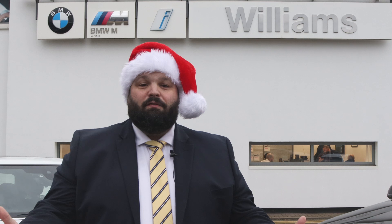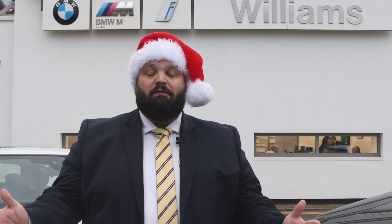So there we have our three top tips over the winter period, and this will help with the range getting to your destination. Thank you very much for watching the video. And can I say from all of us at Williams Liverpool, have a fantastic Christmas and a Happy New Year. Merry Christmas!